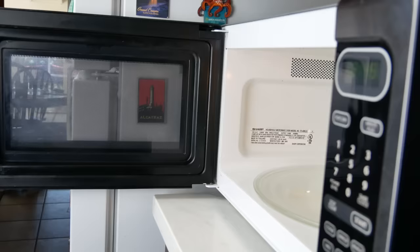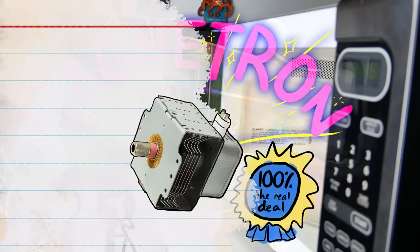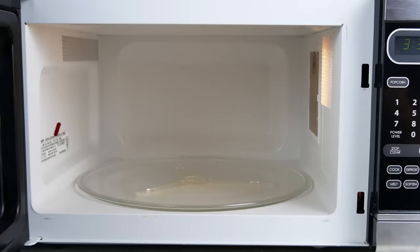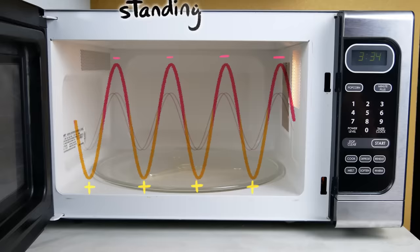A microwave's magic starts with a magnetron, which sounds made up, but is a real thing. It's kind of like a light bulb, but instead of sending out waves of electromagnetic energy that we can see, it sends out longer, lower-energy electromagnetic waves — known as, yes, microwaves. These waves bounce back and forth off the cavity's metal walls, melding together into larger waves — basically, electromagnetic fields that flip back and forth super fast.